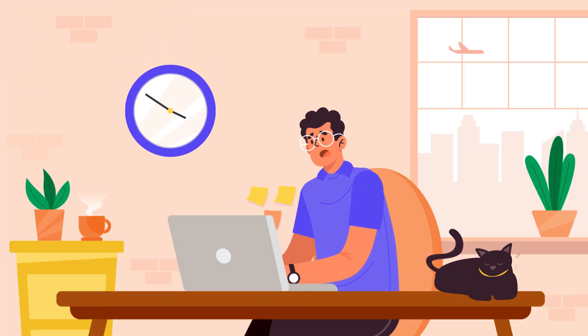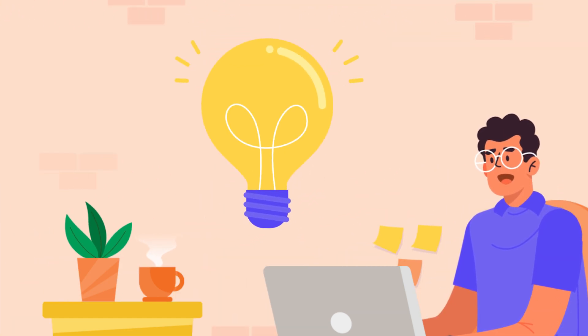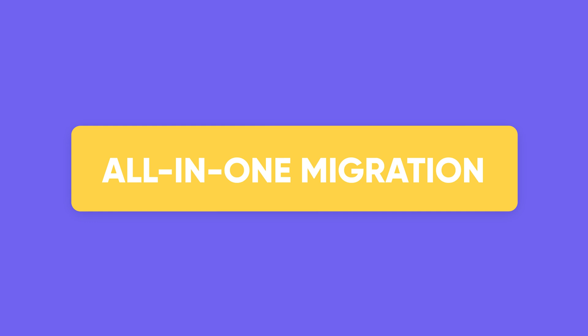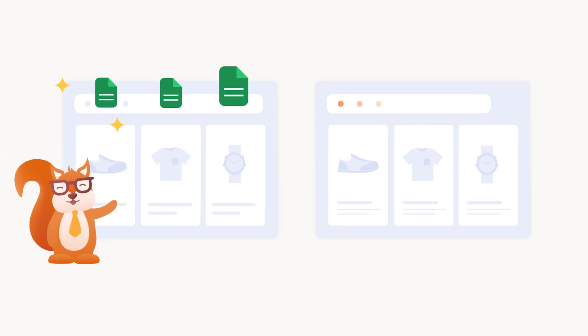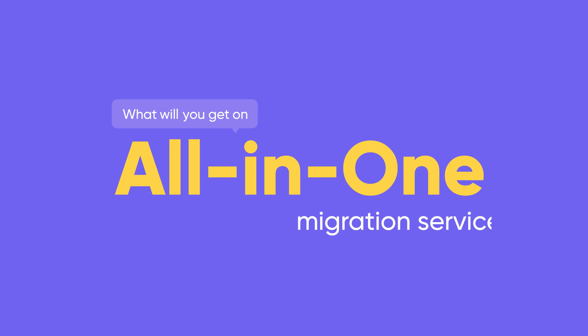Don't have time to perform store migration yourself? Let LitExtension lift the burden off your shoulders with our exclusive all-in-one migration service. All-in-one migration is an exclusive service offered by LitExtension. With this package, you will have an expert handle the whole migration without having to lift a finger.